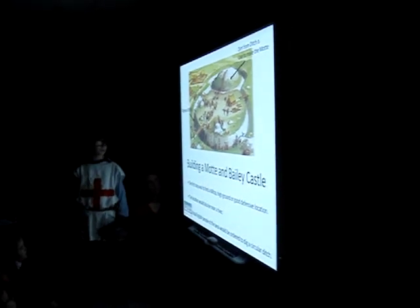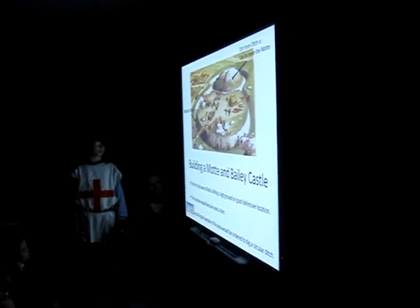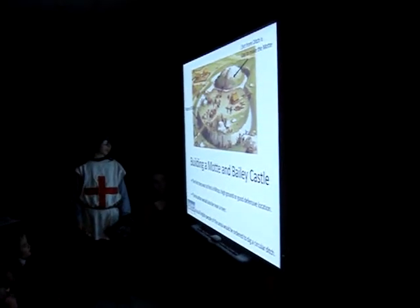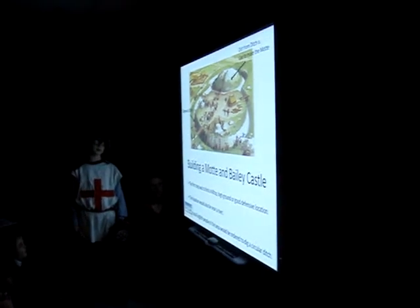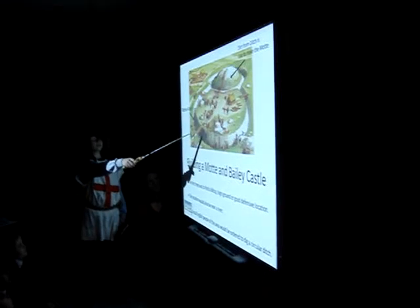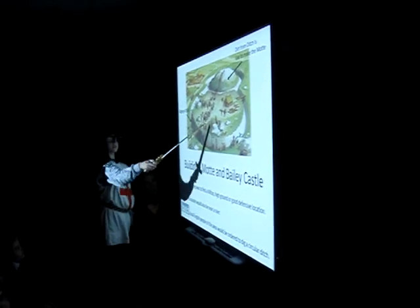Building a Motte and Bailey castle. The first step was to find a hilltop, high ground, or a good defensive location — also near a river. The local English people of the area would be ordered to dig a circular ditch. You can see they are digging the ditch over there, and over there is the Motte, with the Bailey down here.